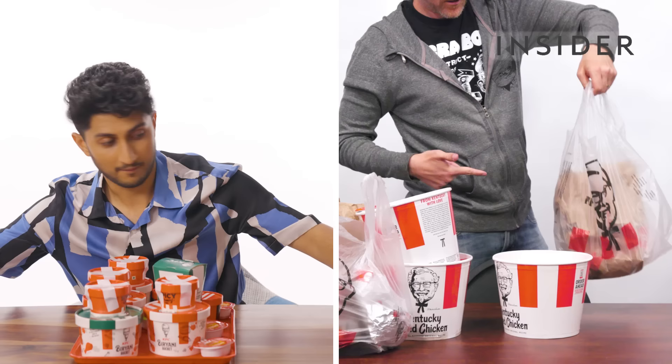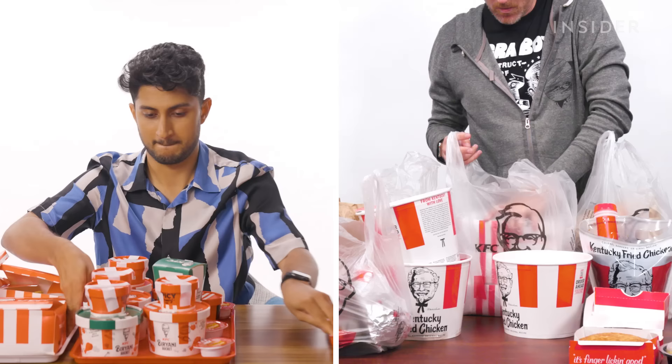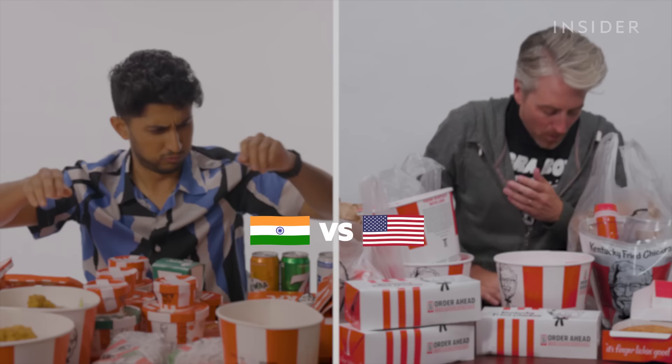From exclusive items to portion sizes, we want to find out all the differences between KFC in India and the US. This is Food Wars.